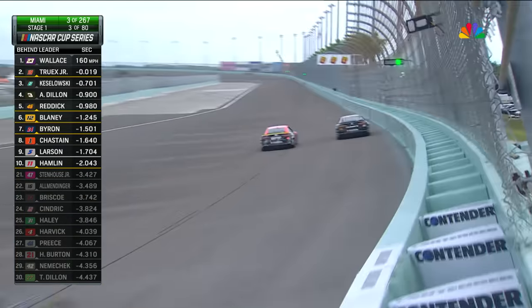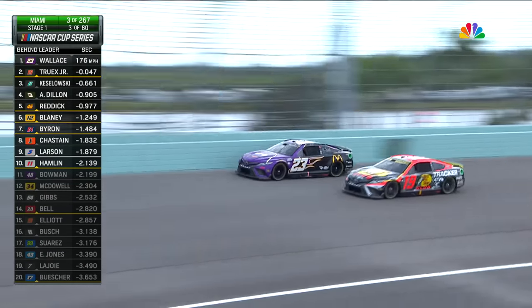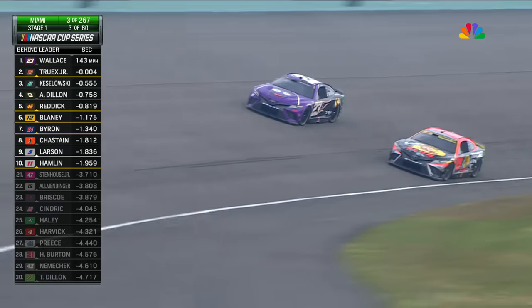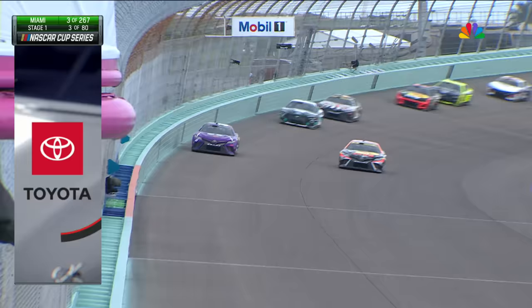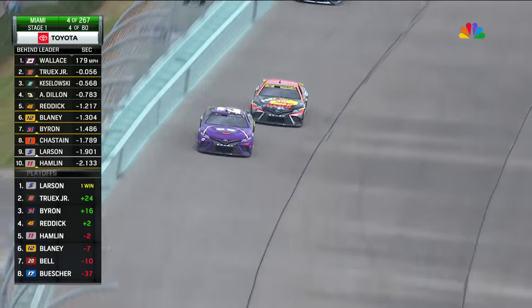You can see right now what Truex is trying to do — he's really trying to overdrive the entry of the corner, beat Bubba Wallace to the center so he can slide up in front of him, but Bubba's not letting it happen. Bubba drives in with a lot of speed, able to stay door to door, which keeps Martin pinched off and unable to get back to the throttle.